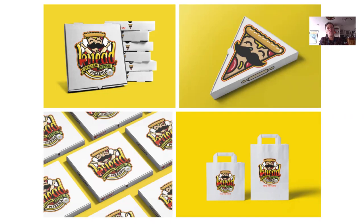So he branded it across the whole of the things that you'd expect to see with a pizza company. It's a great project, I love it. Really nice character, really nice colours, bright and vibrant, and I love the way that he's put it all together to show off his work.